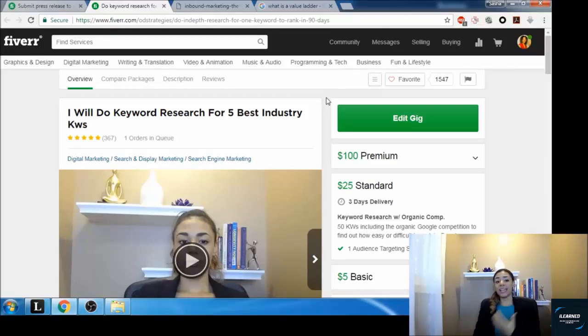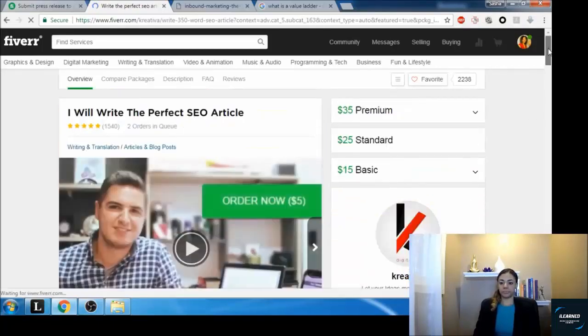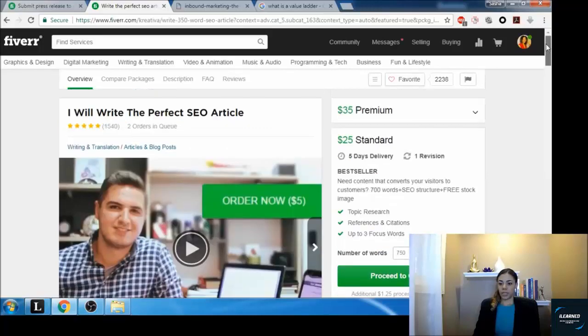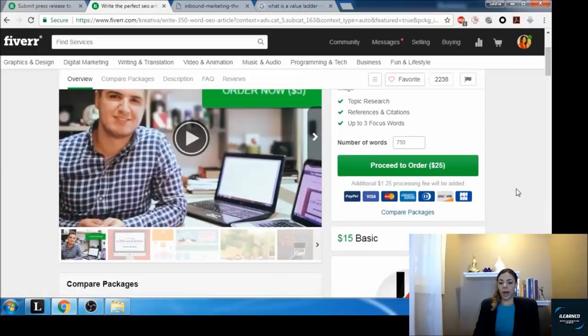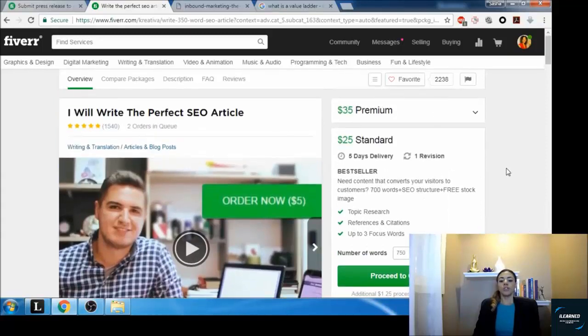As you can see here, this is a successful writer on Fiverr who has set their packages at very affordable price points: fifteen, twenty-five, and thirty-five dollars. There are different ways you can set up your packages — just make sure it works for you and that you're getting value without price points so high that you're not getting orders.